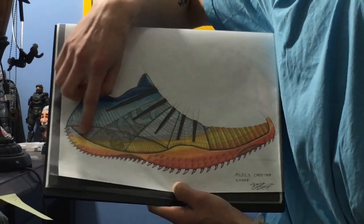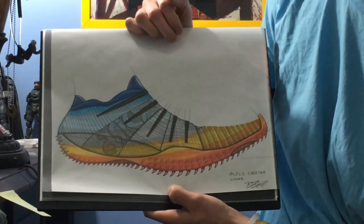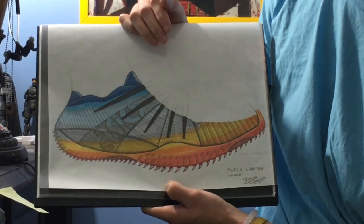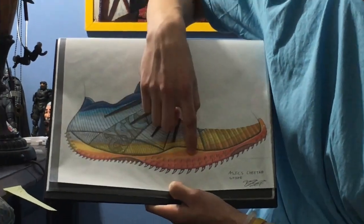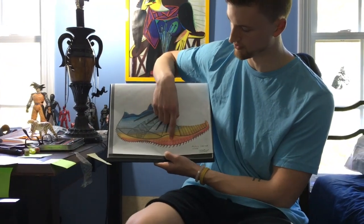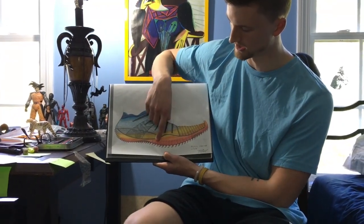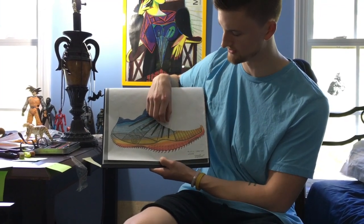There's a TPU guard here to protect that ankle through those harsh movements between runoff and takeoff for the high jumper. Going into the outsole, it's a one-piece construction with compressed spikes that are not detachable — it all comes as one solid grip.